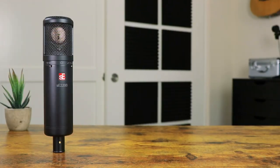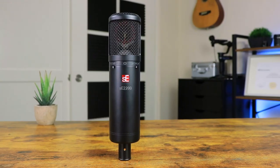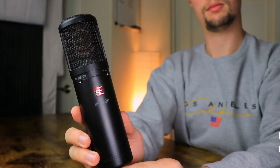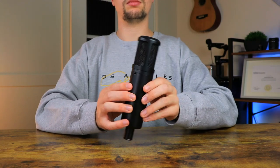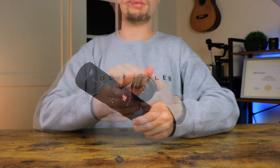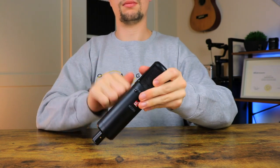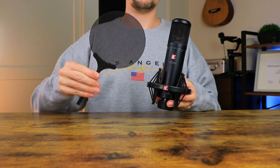The last microphone we can have a look at is the SE Electronics SE 2200, which is one microphone that always gets the job done. Costing around $300, this microphone comes in a standard condenser body that looks sleek and professional. In terms of build quality, the SE 2200 comes in a metal casing that feels solid, though the grills do feel a little too flexy.